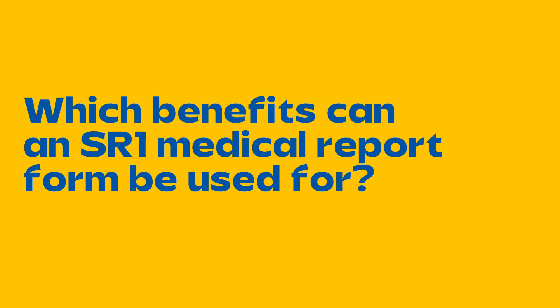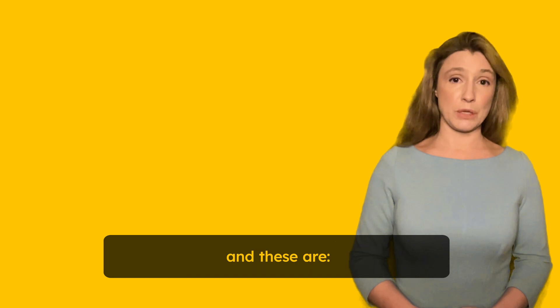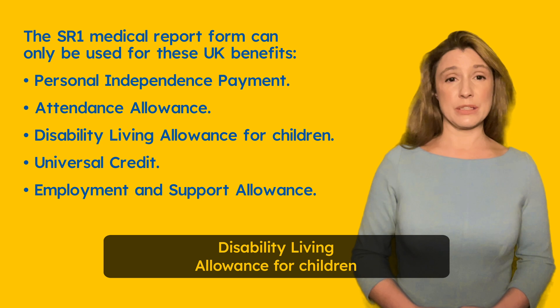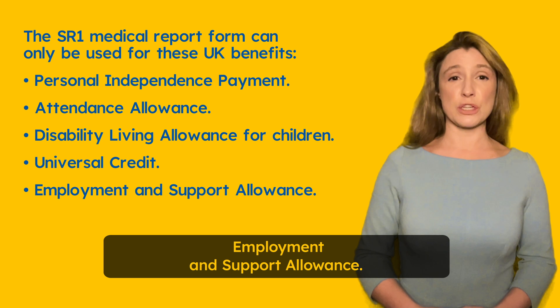Which benefits can an SR1 medical report form be used for? The SR1 medical report form can only be used for some UK benefits, and these are: Personal Independence Payment, Attendance Allowance, Disability Living Allowance for Children, Universal Credit, and Employment and Support Allowance.